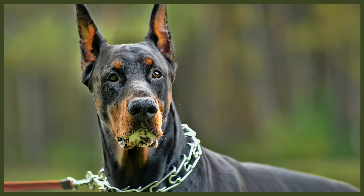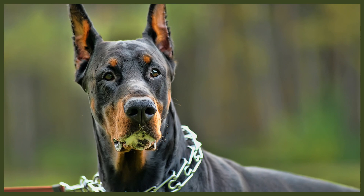Ear cropping is rarely necessary in our modern world, even for working canines. There are several breeds that have naturally erect ears, like the German Shepherd, and if that alert appearance is important to you, consider breeds that already have standing ears. Cropping is typically only seen on guardian-type breeds today, since it's now a cosmetic procedure that's slowly but surely falling out of fashion.